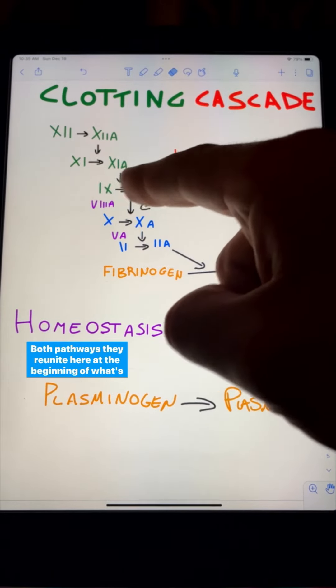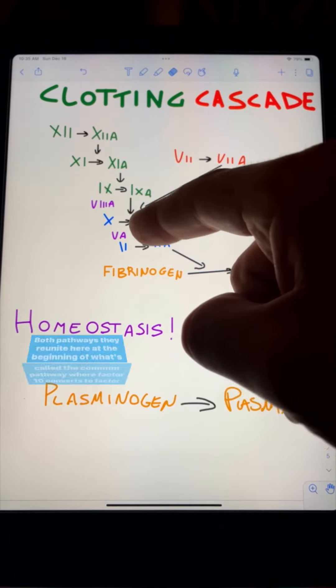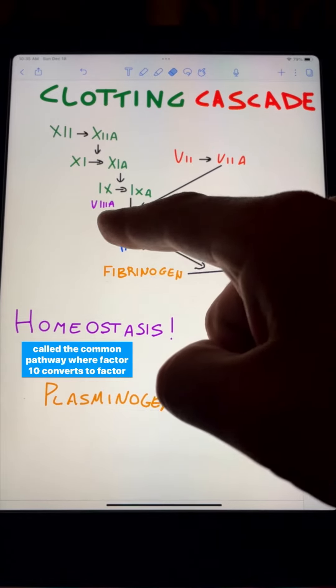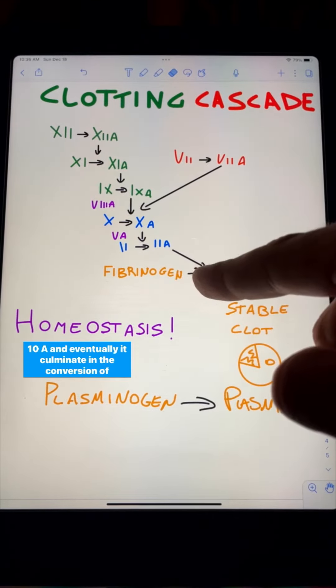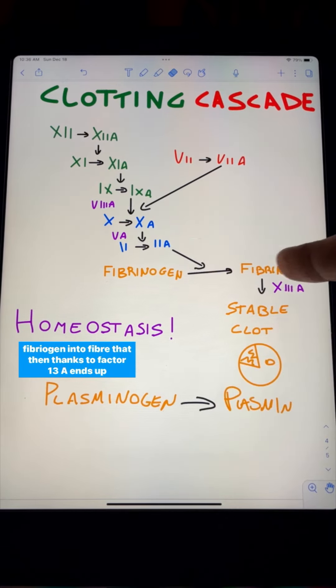Both pathways reunite at the beginning of what's called the common pathway, where factor Xa converts to factor Xa, and eventually it culminates in the conversion of fibrinogen into fibrin, which, thanks to factor Xa, ends up giving us a stable clot.